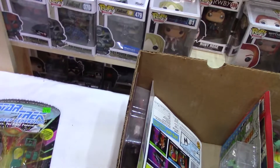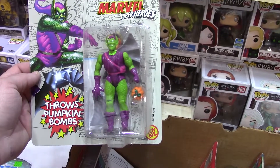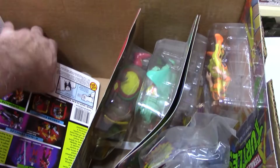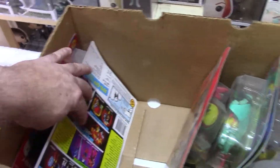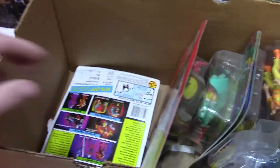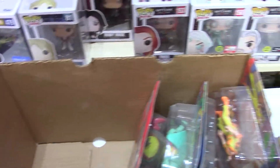Annihilus — villain. Oh there we go, Green Goblin — always popular, part of the Spider-Man history. Another Wolverine, oh another Wolverine. This box isn't very big but it's doing all right. And a third Wolverine — let's see what else we got in here — and a fourth Wolverine. Nice.